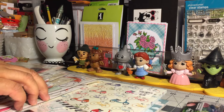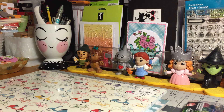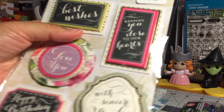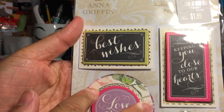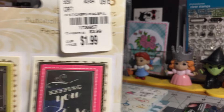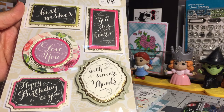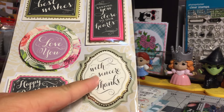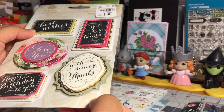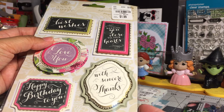They also had these Anna Griffin sticker sets. This one is called Graceful — here's the SKU for anyone who's interested. They are so beautiful: best wishes, keeping you close to our hearts, love you, with sincere thanks, happy birthday. These will be great for making quick little cards or notes. I picked up two of those.